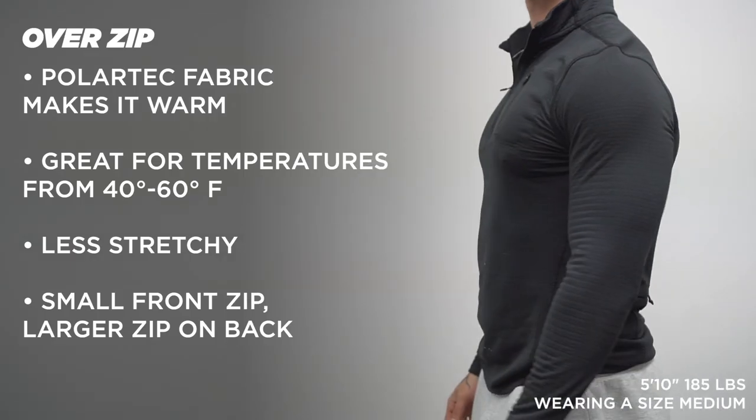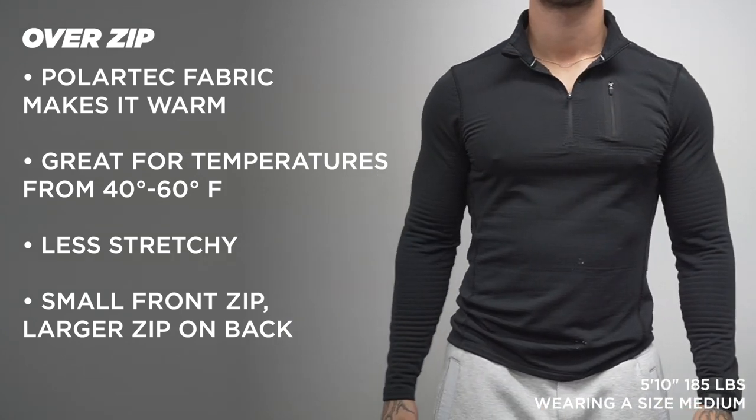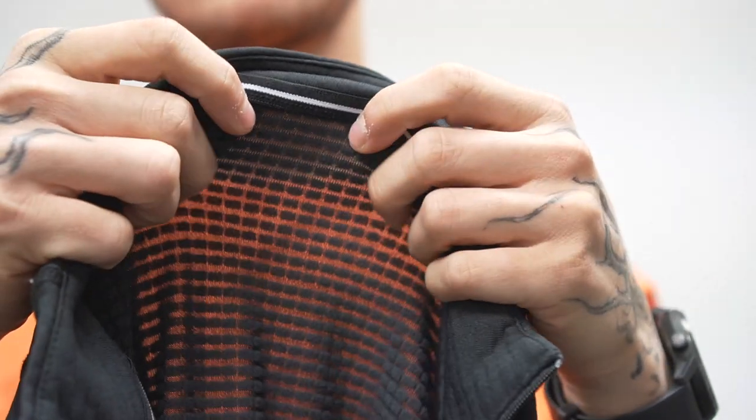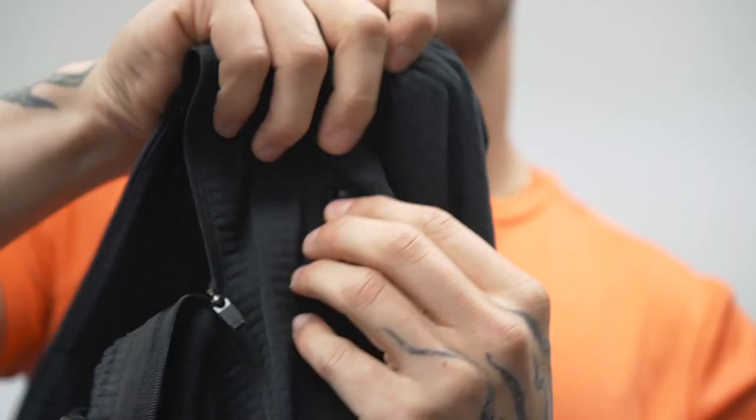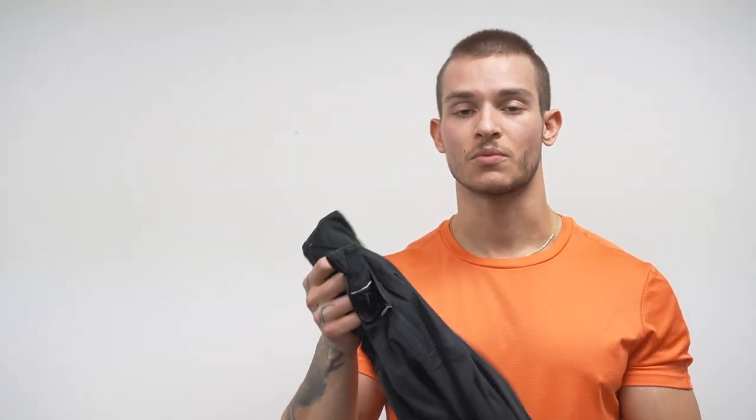If you want something thinner but just as warm, check out the Over Zip. I got it a couple months ago and love it. I've worn it in a marathon, in 30, 40, and 50 degree weather. It stays very warm considering how thin and comfortable it is, thanks to Polartec material on the inside. It fits a bit more snug with not a ton of stretch, so keep that in mind for sizing. It gives a nice athletic look, especially around the shoulders and arms. There's a quarter zip on the front, a small zip pocket on the front for a card or keys, and a zip pocket on the back for gloves. The lowest I'd go in this is around 38 degrees; you can go up to 50 or 60 without overheating.